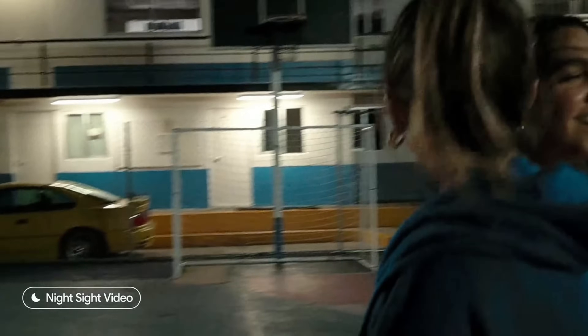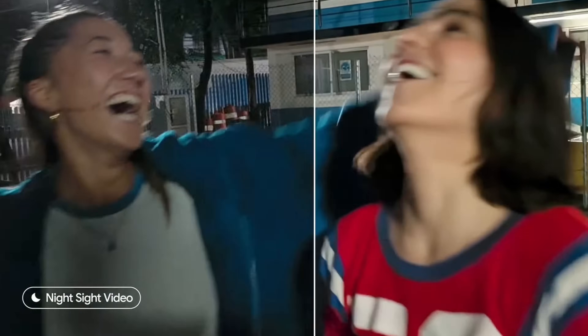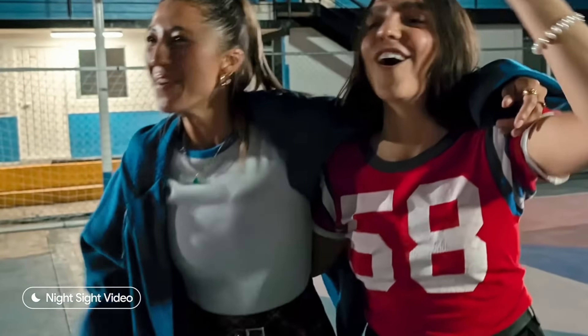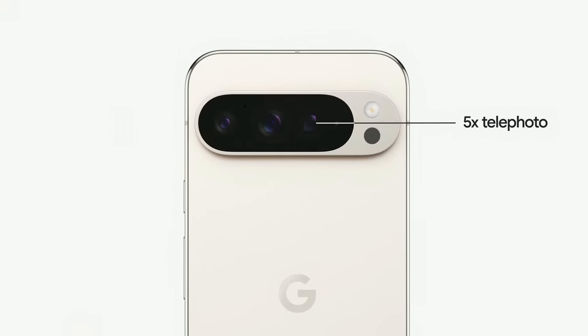We've improved Night Sight video, so your low-light videos are even more natural, brighter, and more detailed. And we're moving Video Boost to Tensor Processing Units in the cloud, so when you enable Video Boost, it will now render your videos up to twice as fast. When we combine Video Boost with the brand new 5x telephoto camera in Pixel 9 Pro, you can now shoot super high-resolution zoom videos up to 20x.